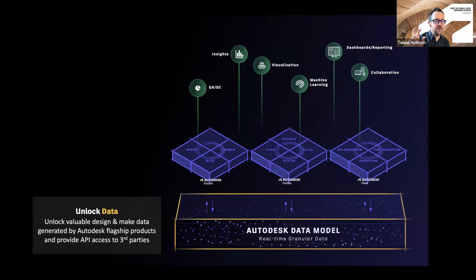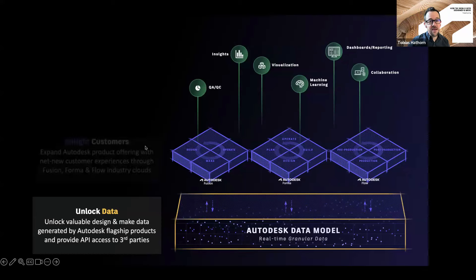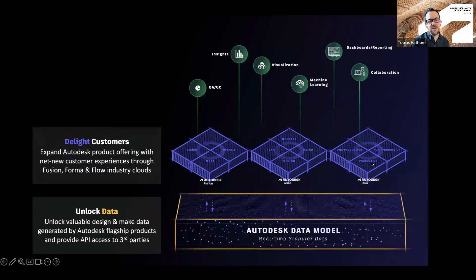So this is the first kind of unlock of value. The next is where you see our industry clouds start to layer on experiences on top of the data. Fusion, Forma, and Flow for each of the industries that Autodesk serves are each presenting new clients and new application experiences based on transparent granular data that's available through the cloud. And of course, this is meant to delight customers with that new experience.